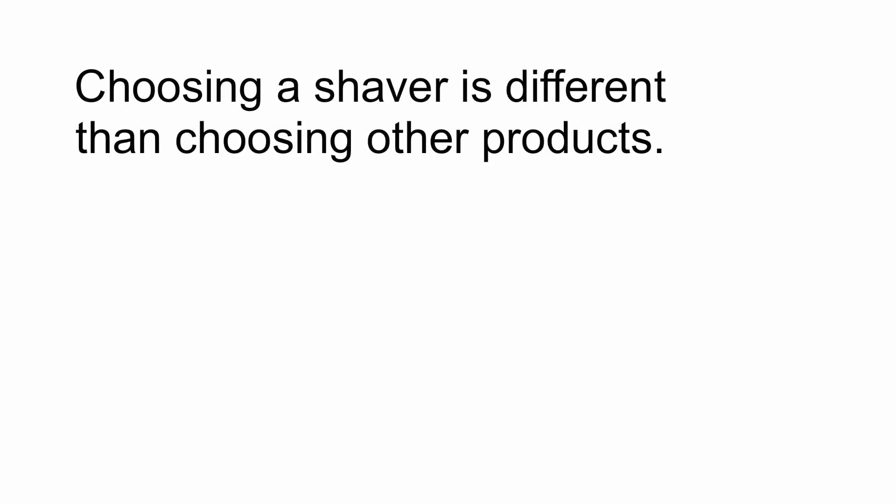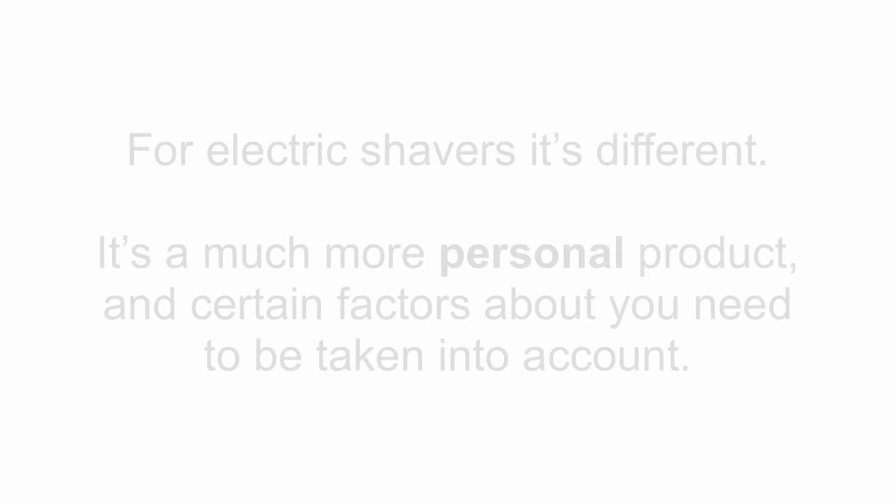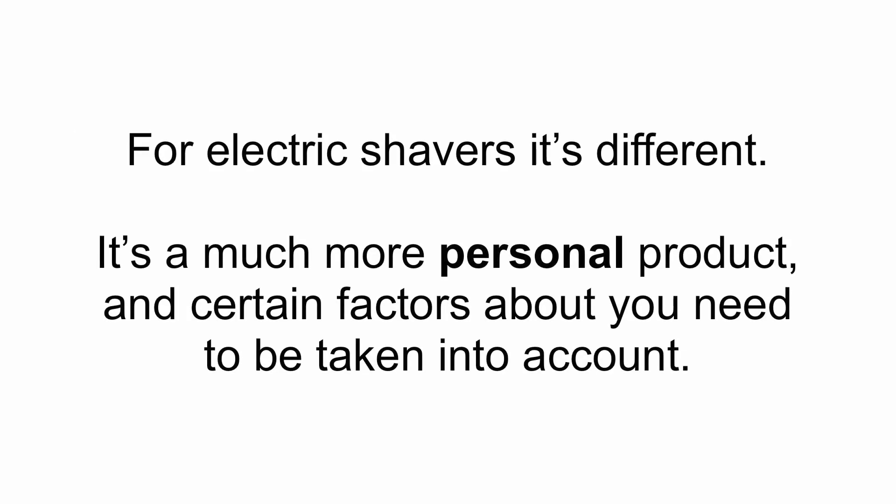Choosing a shaver is different than choosing other products. For example, a TV set will list the specs it has and you're pretty much guaranteed to get them. So you check the specs, make sure it's compatible with equipment you already own, check out some reviews, and you'll most likely be happy with your purchase. There are many other examples of products where this works pretty well. For electric shavers, it's different — it's a much more personal product, and certain factors about you need to be taken into account.